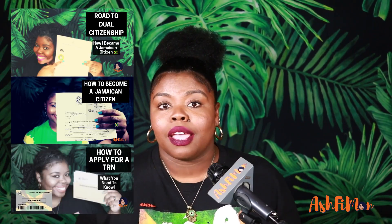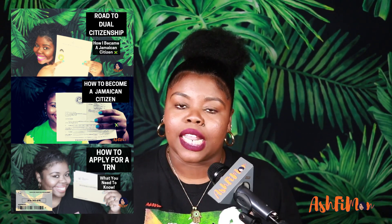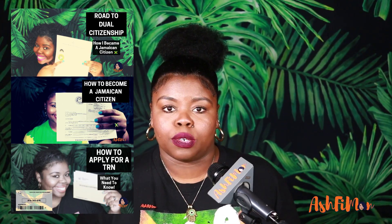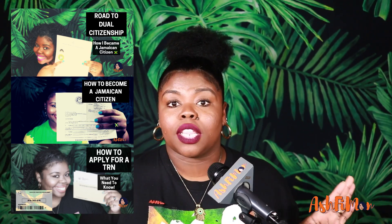If you missed the first few videos: I talked about the TRN in episode one, citizenship by descent in episode two, and in episode three I shared my citizenship story. You definitely want to watch that before this video, especially the citizenship story, because it gives a whole background into when I share my passport story.